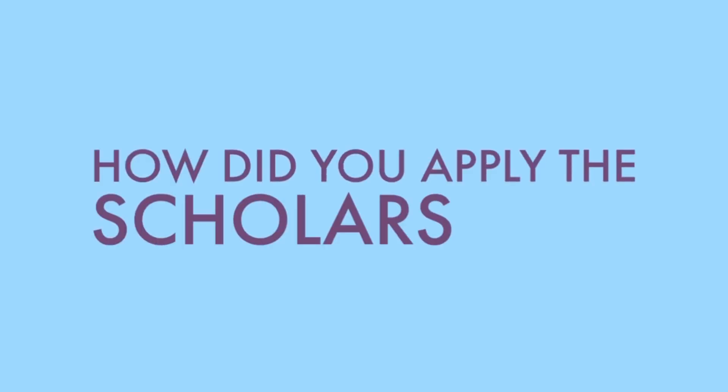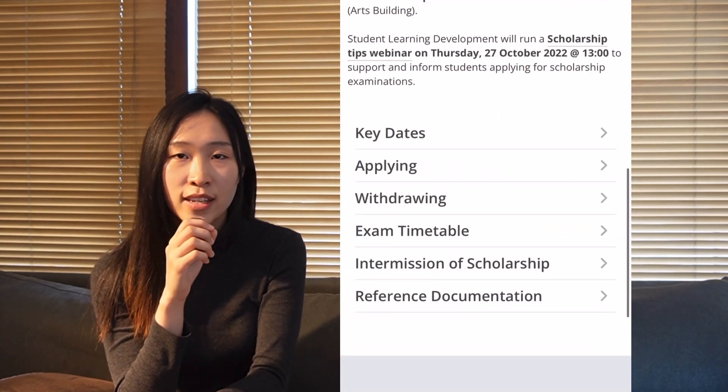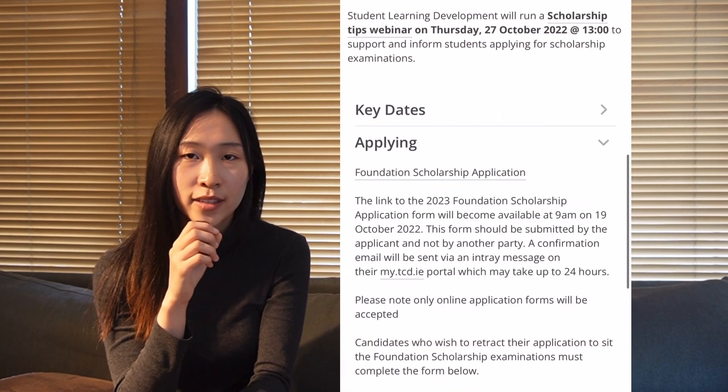First of all, how do you apply for the scholarship? For second year, they will open up a Google form on the Trinity website. You just go to the Trinity website, choose Foundation Scholarship, and under that section you will see a sign-up link. Just click into it and fill up all your details.